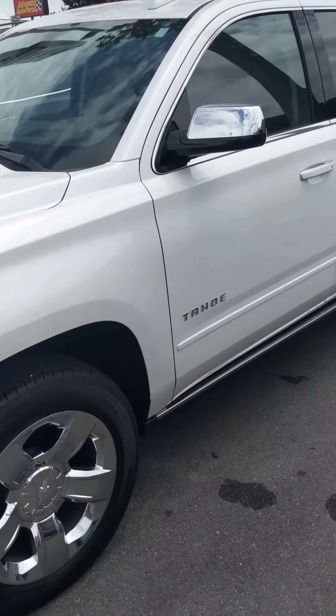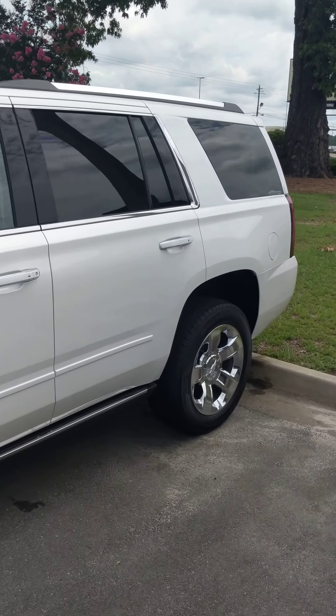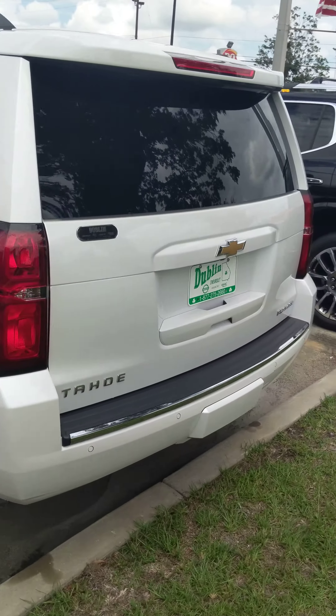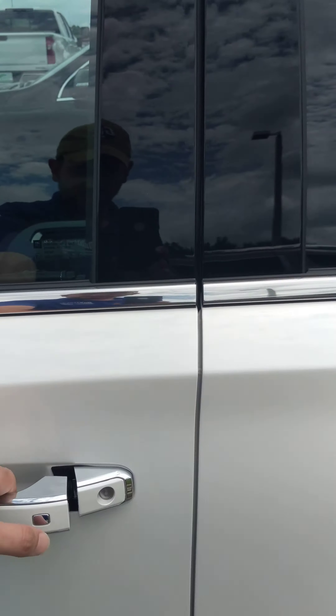I wanted to take a few minutes and show you this 2020 Chevrolet Tahoe Premier. This is just one of several Tahoes that we currently have in inventory. I wanted to give you a quick overview of what you can expect.